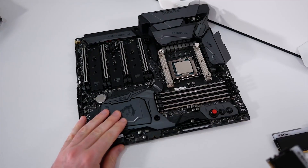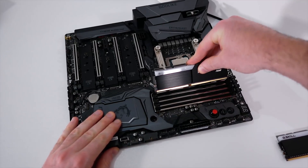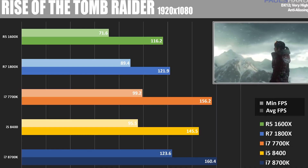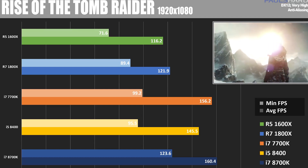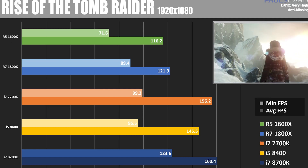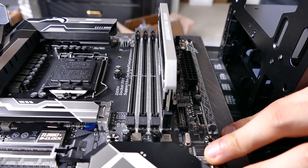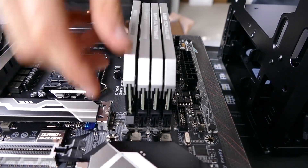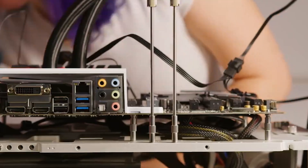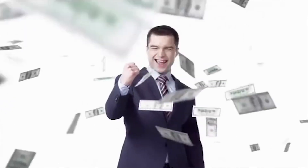Intel Core i7-8700K. Last year's king of the hill, the Core i7-8700K still boasts excellent performance and can clock at 5GHz with a good cooler. It's also less expensive than the above CPUs, at least for the time being, and works in the same motherboards. It's a bit of a toss-up between this and the 9700K right now, with the 8700K currently saving you around $50.